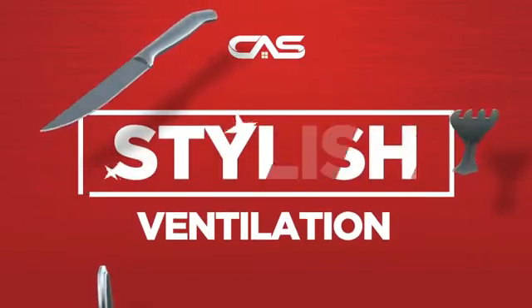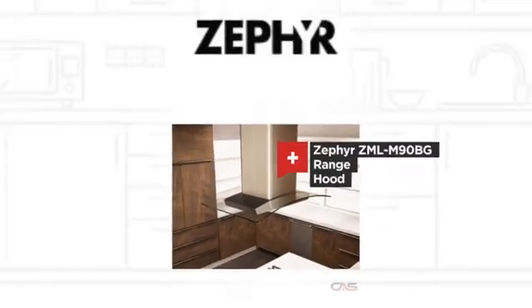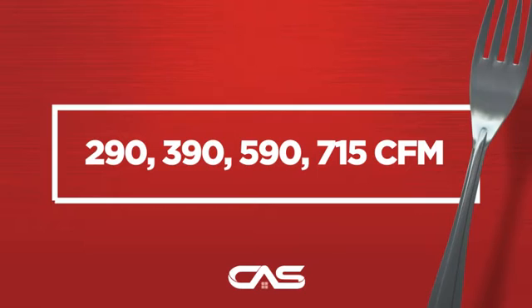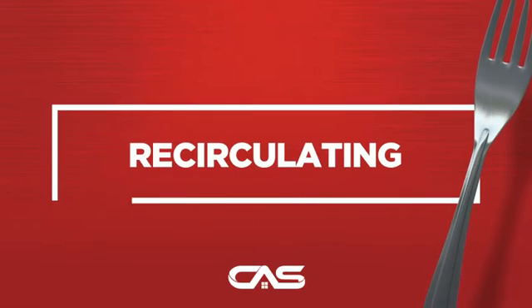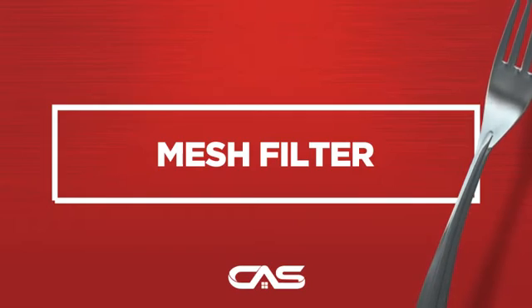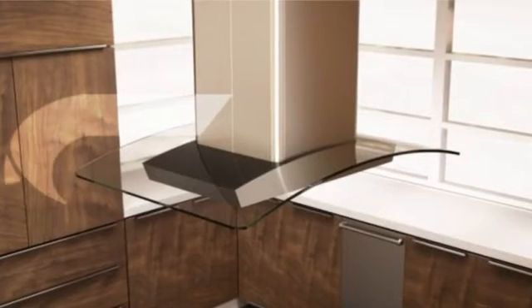Need a stylish ventilation system? Try this design from Zephyr. Backed with a full manufacturer warranty.